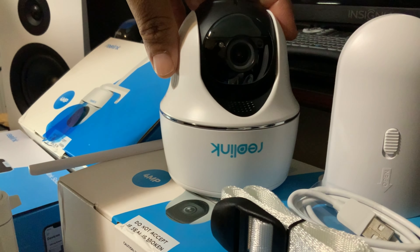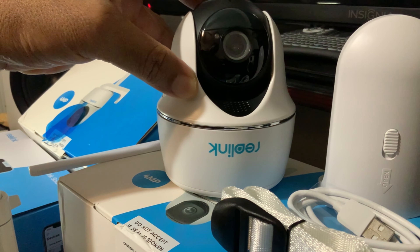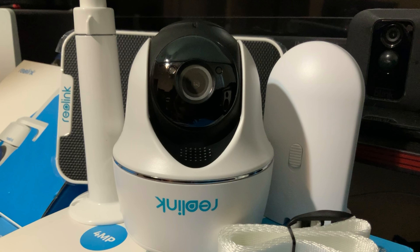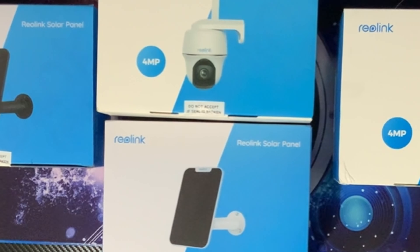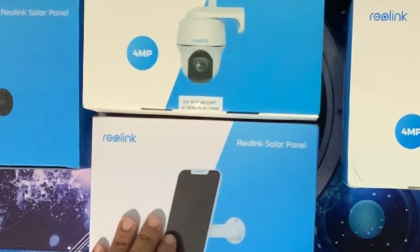This camera rotates 355 degrees and tilts up and down — those are things we really liked about it. You just never know what's going on at your build site, and if your builder does not have security cameras on site when you reach a certain phase of your build, cameras are an absolute must. We actually chose this camera as an alternative to a traditional trail camera, which costs a little bit more.